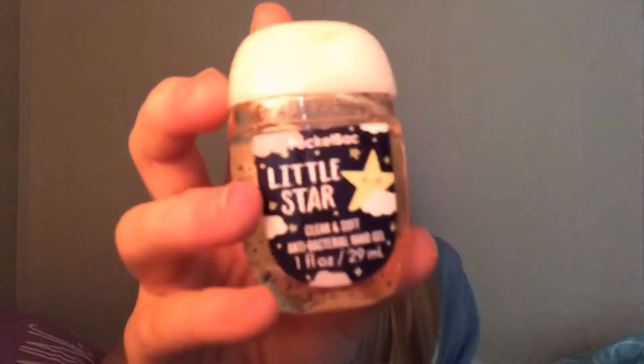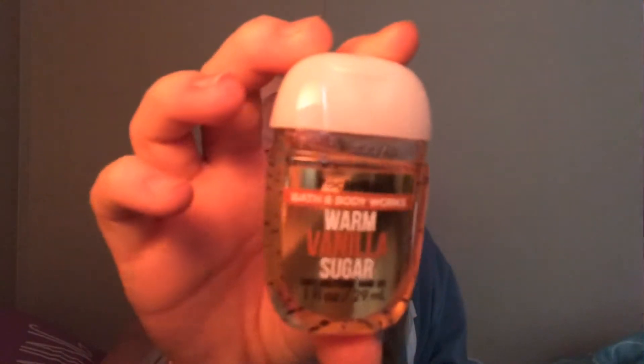This one is Little Star and it is clean and soft, so it pretty much smells like soft laundry or — yeah, it just kind of smells like lavender to me. And then Warm Vanilla Sugar, it's really good. It kind of has banana vibes, which is kind of weird.